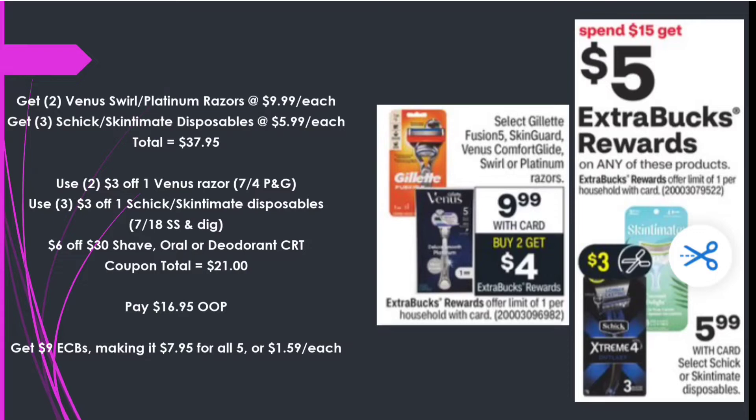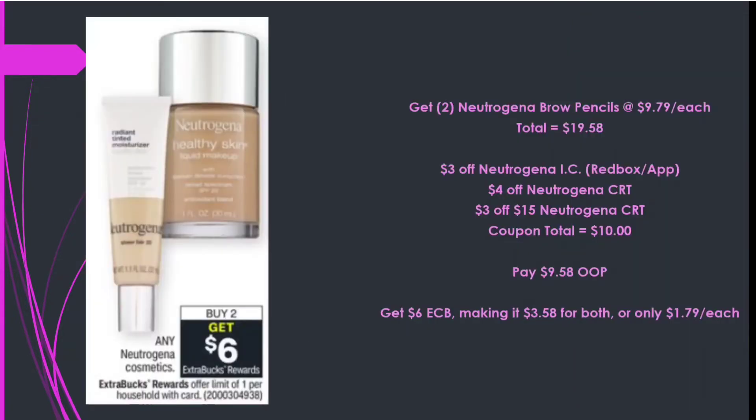Next, Neutrogena cosmetics — I have a couple of CRTs and these are products I actually use. Picking up two Neutrogena Brow Pencils at $9.79 each, totaling $19.58. Using a $3 off Neutrogena instant coupon, a $4 off Neutrogena CRT, and a $3 off $15 Neutrogena CRT — $10 in coupons — paying $9.58 out of pocket, getting back $6 in Extra Care Bucks, making it $3.58 for both or only $1.79 each.